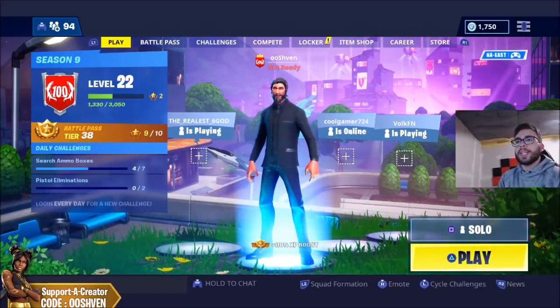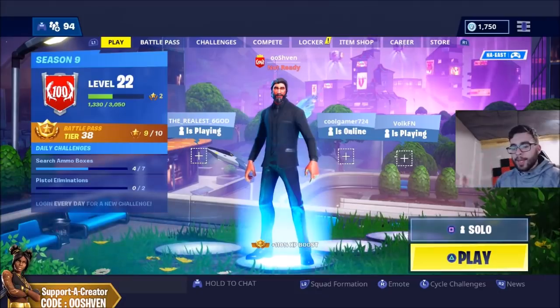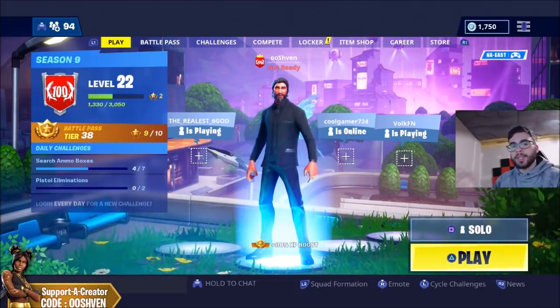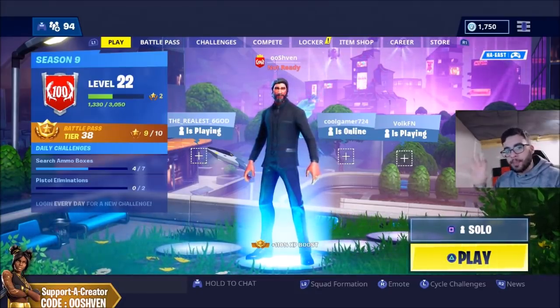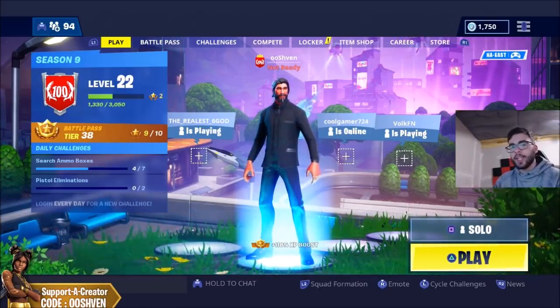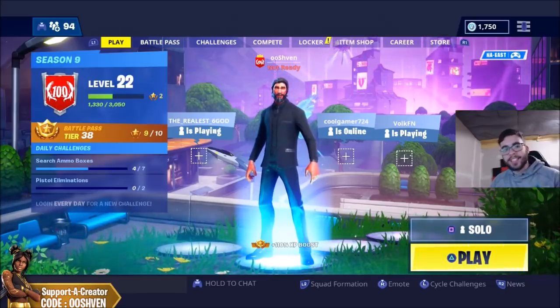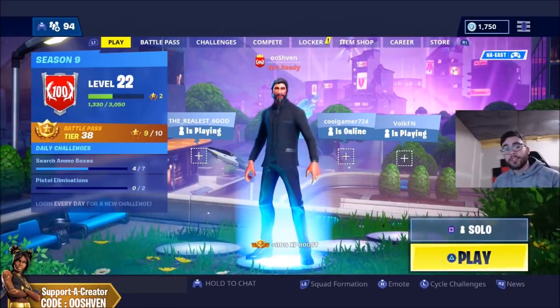What's going on guys, OhShevin here with a brand new YouTube video. In today's video I'm going to be showing you guys the llama on TVs. There's currently only one TV that has llamas displayed on it, and I'm going to show you guys that exact location. The main thing we got to figure out is why these llamas are on the TVs.